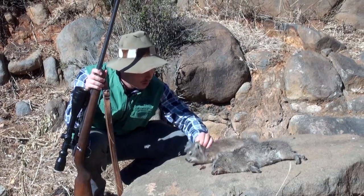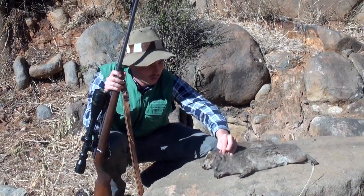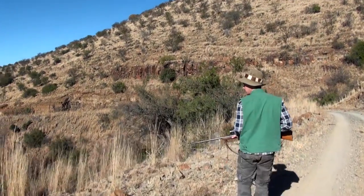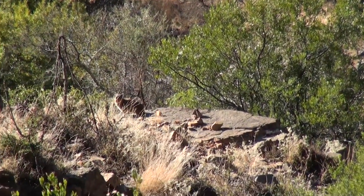Janan is one of the province's best marksmen, having competed at nationals for three-position shooting for a number of years in a row, so I know I can trust him to take good shots. It's also great to have some local knowledge. We walk on and soon come across another Dassie — this one is about 50 meters out.